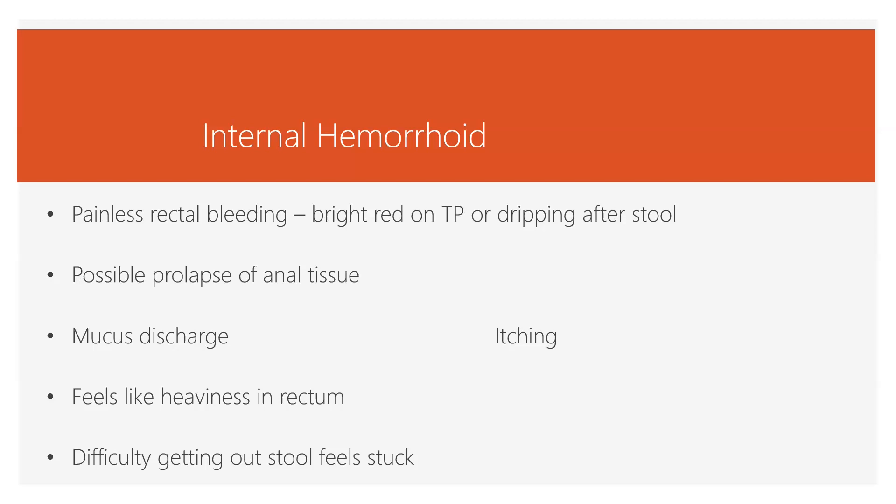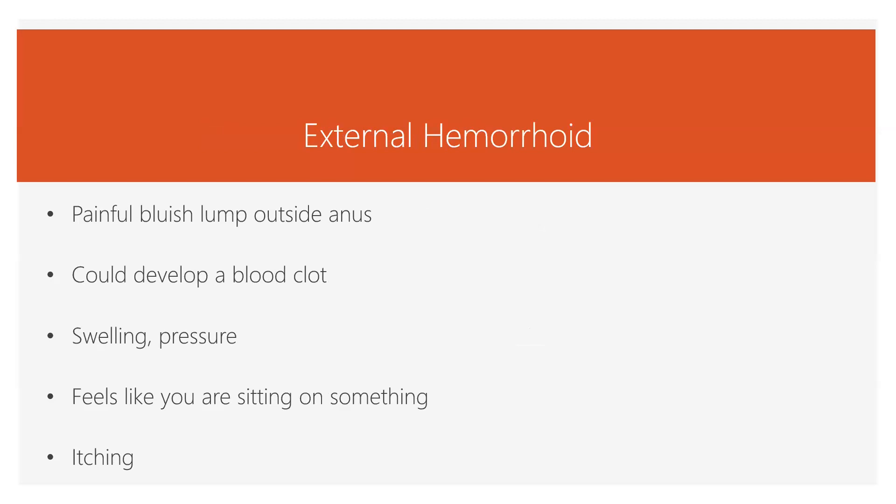If these come down low enough, you can get some itching. The body produces mucus when there's an irritant, and a varicose vein can be an irritant, so the body will produce mucus to make things more slippery. The external hemorrhoid starts in the bottom third of the rectum and anus and will be like a lump outside of the anus. These are more likely to clot and become very, very painful, with swelling and pressure — it can even feel like you're sitting on something. In the olden days they called these piles, and they can also cause itching and be hard to clean.